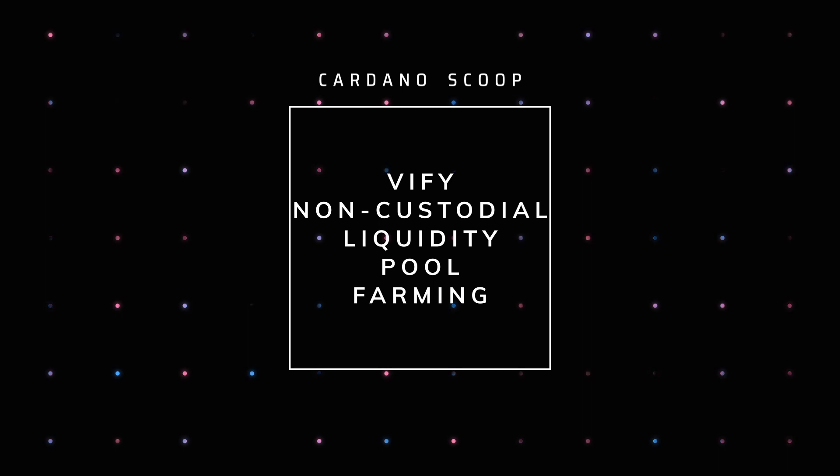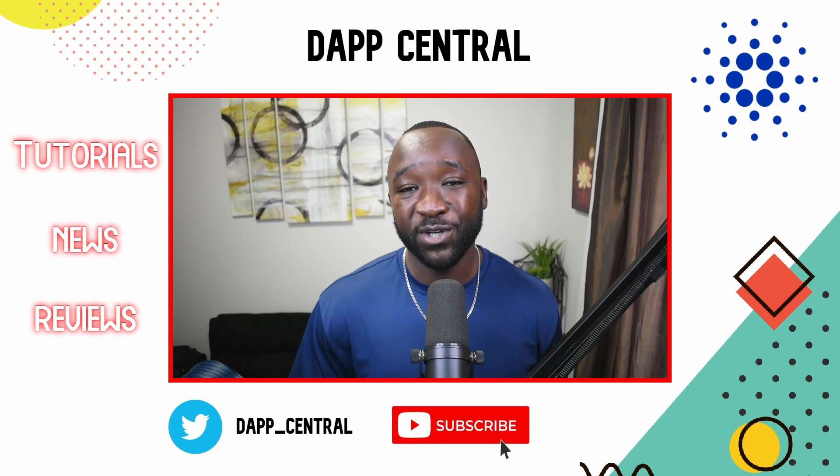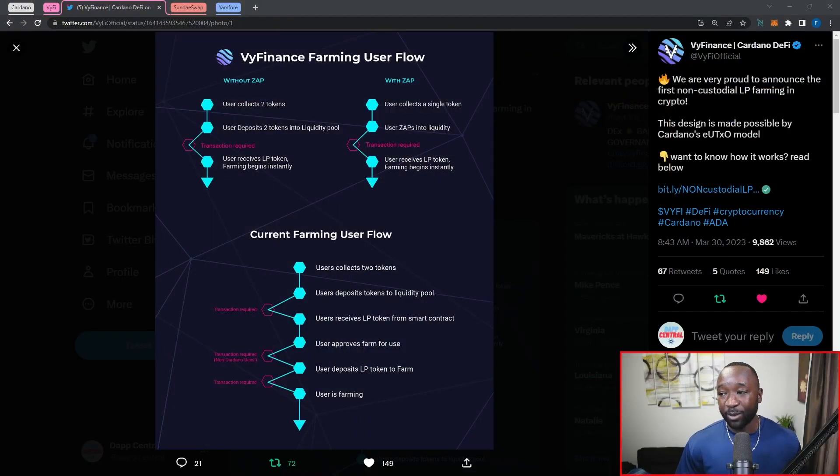Next I want to jump in to talk about VyFi, which is going to be a DeFi protocol being built on Cardano, and their brand new feature: non-custodial liquidity pool farming. Their tweet states: 'We are very proud to announce the first non-custodial liquidity pool farming in crypto. This design is made possible by Cardano's extended UTXO model.'